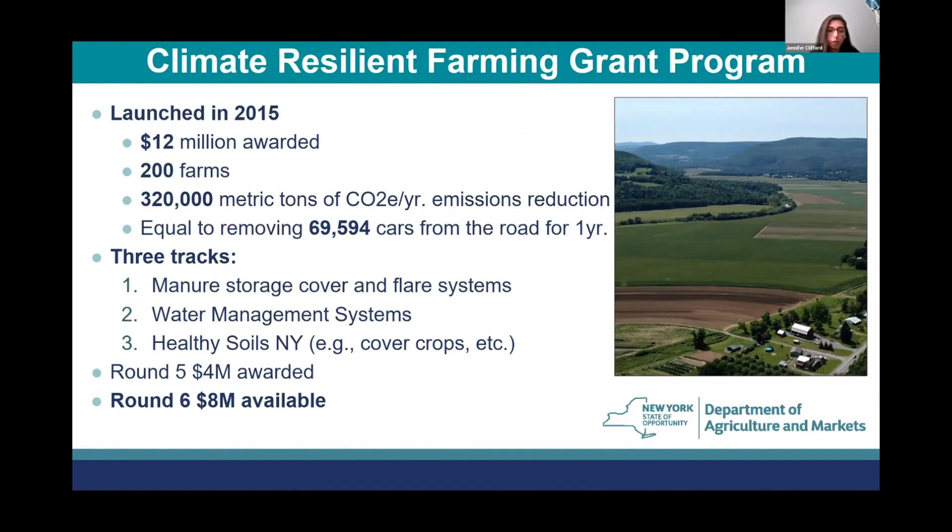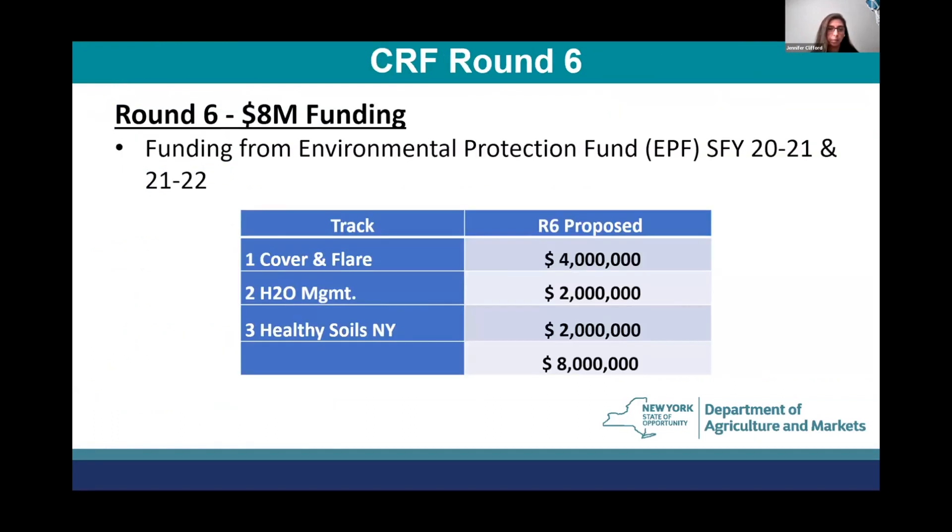In round five, we awarded $4 million for CRF, and in round six, which we just announced, we have $8 million available. Funding for the CRF program comes from the Environmental Protection Fund. For this round, we have $4 million available for cover and flares, $2 million for water management, and $2 million for healthy soils.